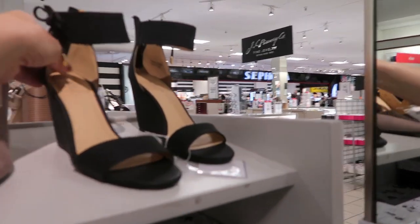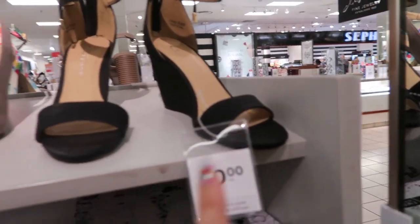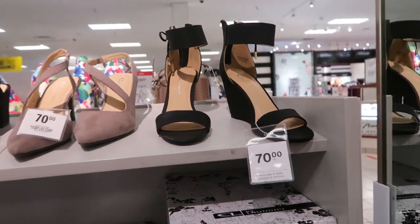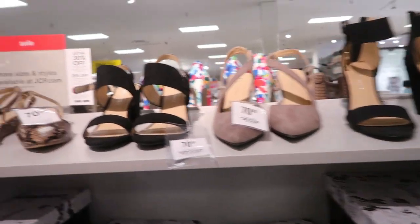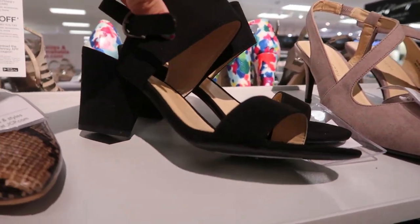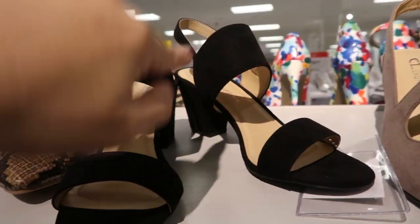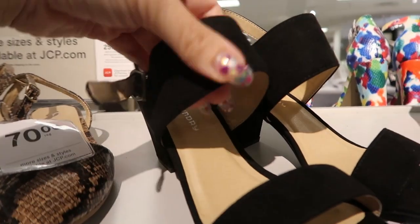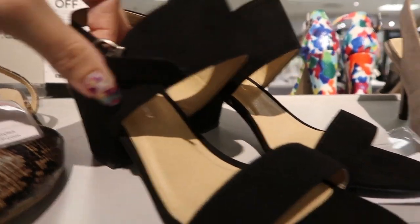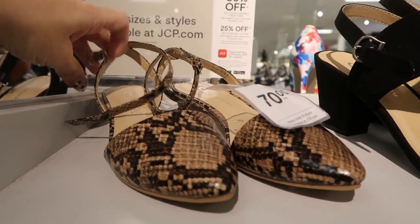I'm noticing these really cute black wedges from Chinese Laundry - I think I saw these last time. They're $70 but I'll have them linked down below. They also have these little black heels with a thick suede style band and a little buckle, and these little snakeskin flats are really cute.